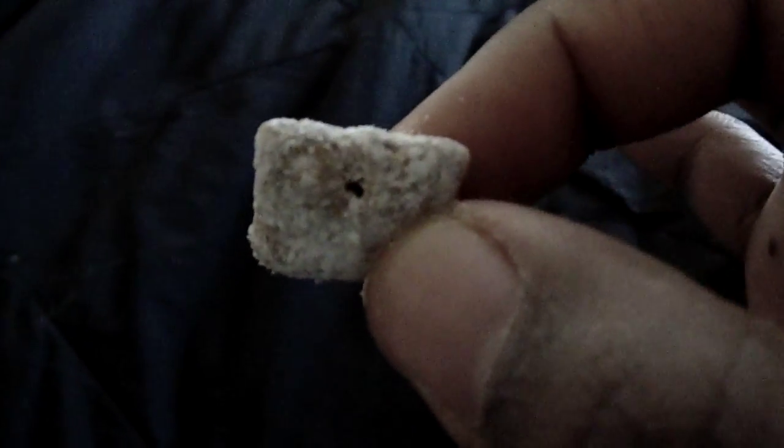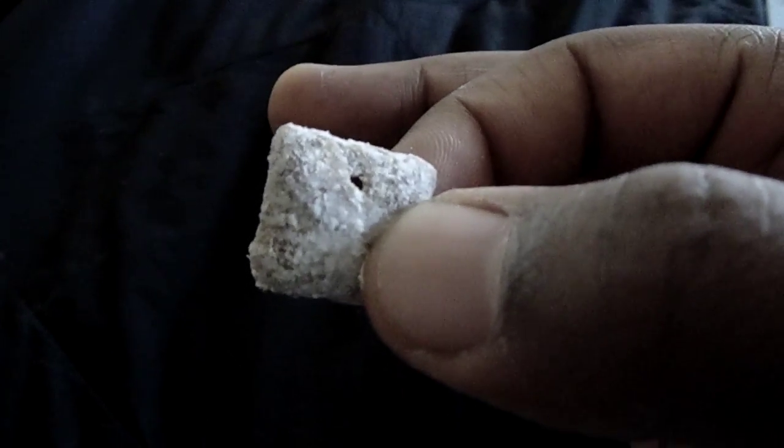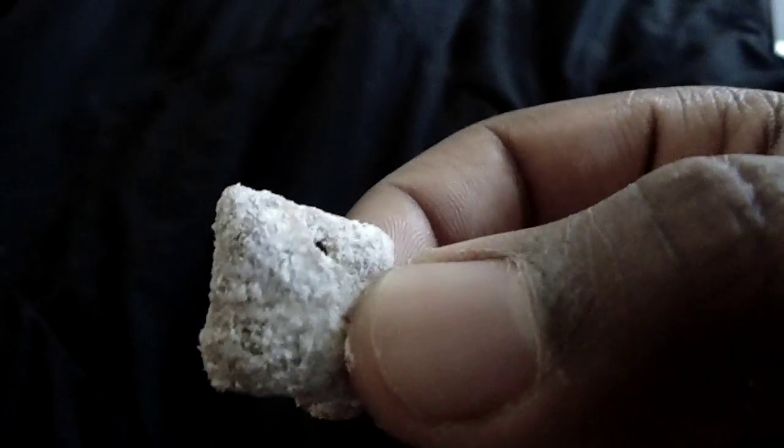Let me get one of these out of the bag so we can take a look. It's pretty much like a Chex piece that's been coated in powdered sugar. I'm assuming the peanut butter and chocolate flavor is in the cereal itself. Let's go ahead and take a taste.